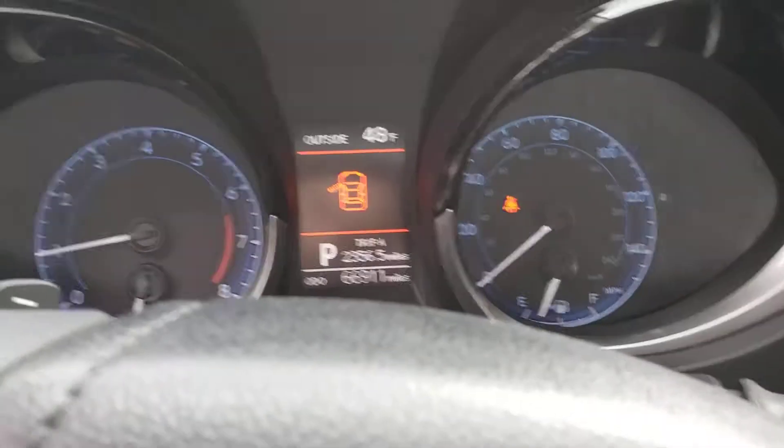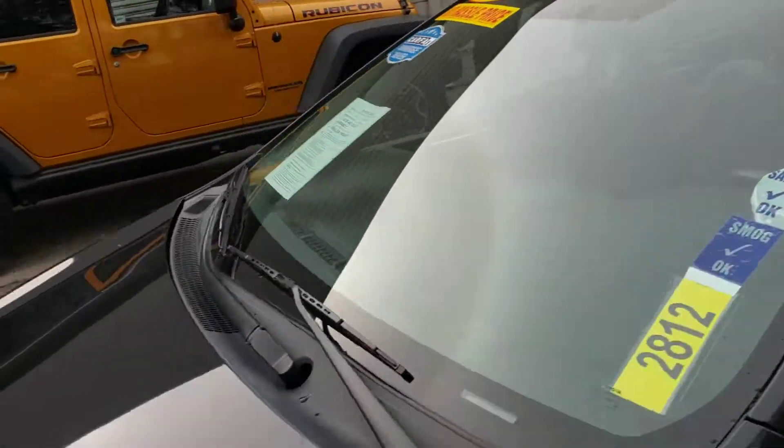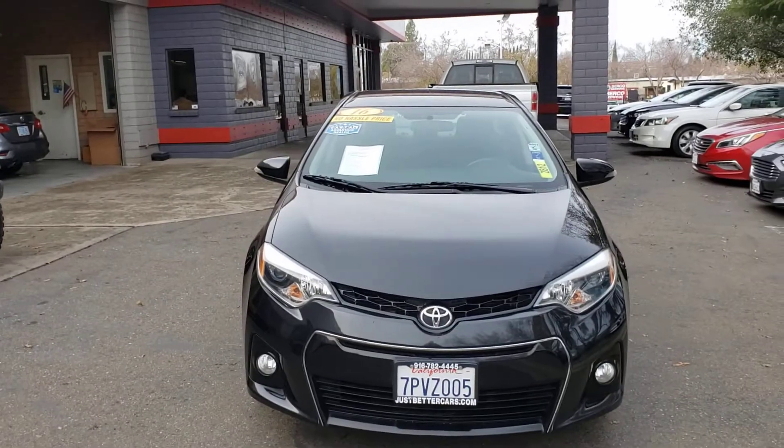It's got the clock. Non-smoker, smells good in here. 66,911 miles. 48 degrees outside so it's freezing cold. This is the 2016 Toyota Corolla down here at Just Better Cars. We look forward to seeing you down here.